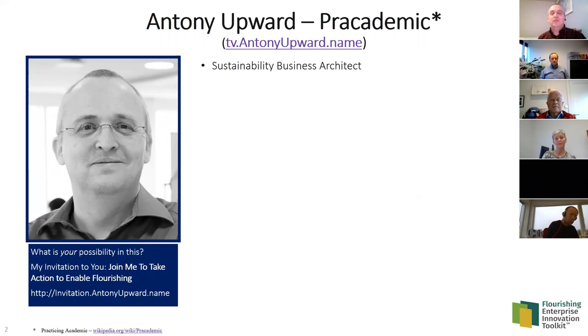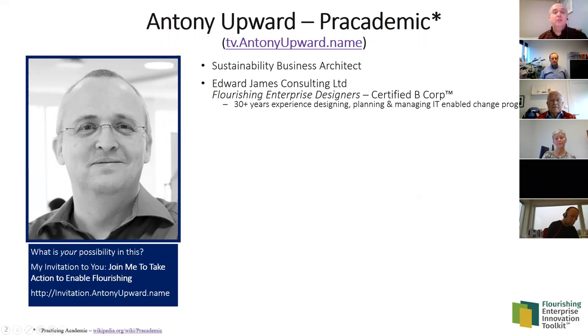I'd label myself a sustainability business architect — somebody who designs businesses with a view to sustainability as flourishing as the outcome: financial, social, and environmental. I have a consulting company called Edward James Consulting; we are flourishing enterprise designers. My company is a certified Benefit Corporation, and collectively I have about 30 years of experience designing, planning, and managing IT-enabled and sustainability-enabled change programs.